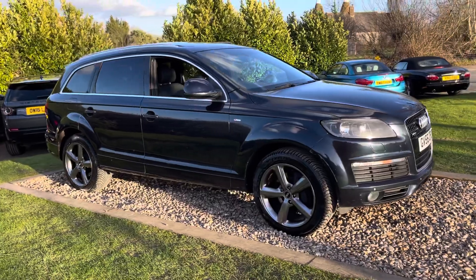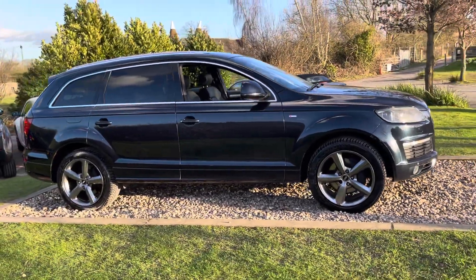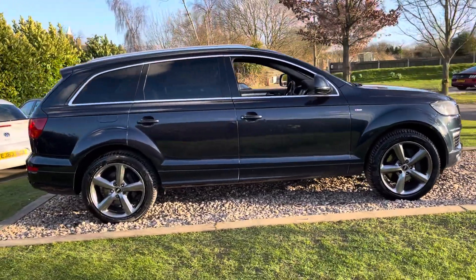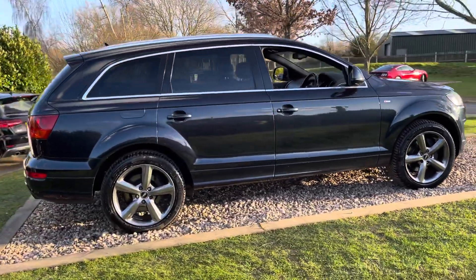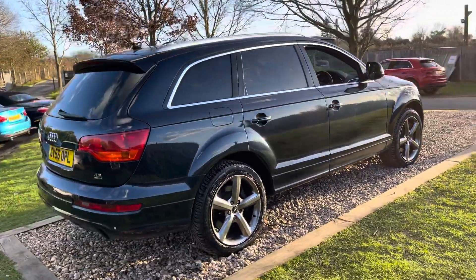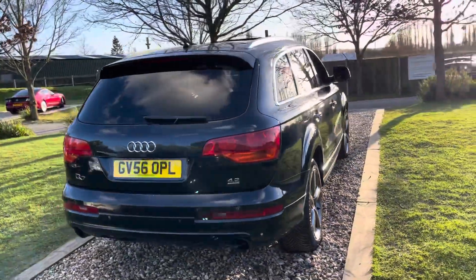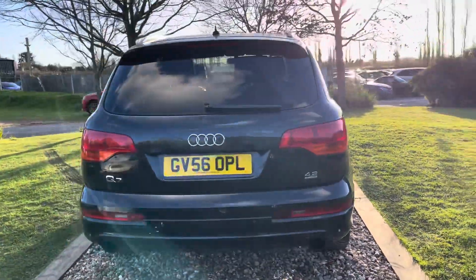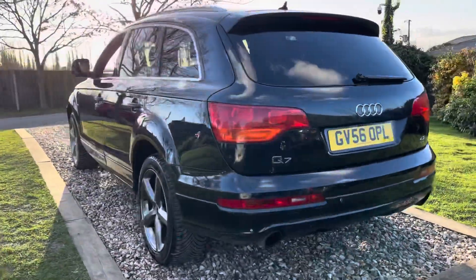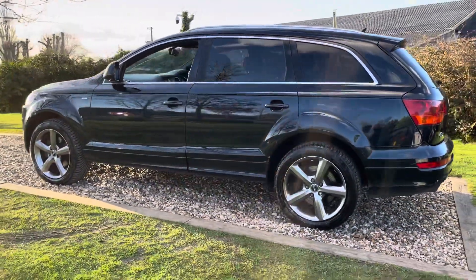It's a 4.2 V8 petrol, so a really rare car — there were only 10 in the marketplace for sale. The owner has been known to me for the last 20 years. He had a strong interest in Oakwood in the early stages and bought this car brand new back in 2006. He lives in Tunbridge Wells, he's not really a car guy, and he's driven this car for a hundred thousand miles through the lanes and not really paid it too much respect in terms of paintwork.